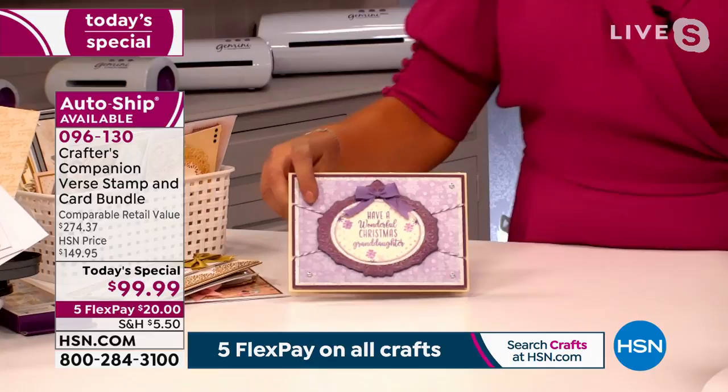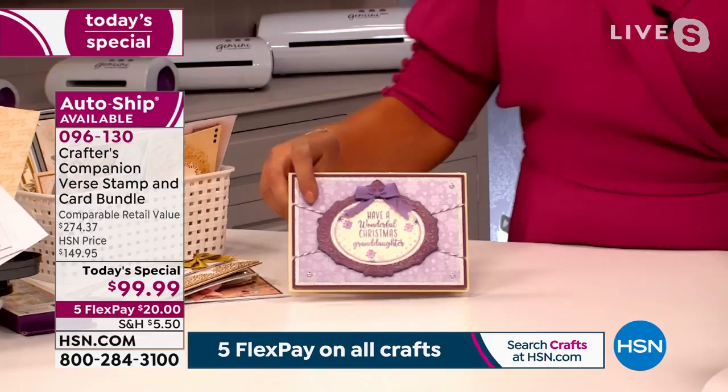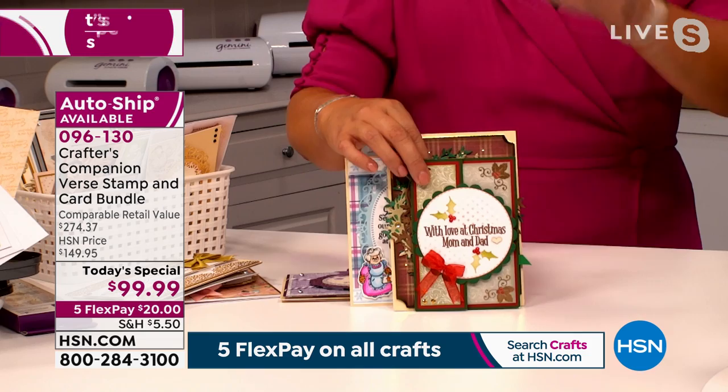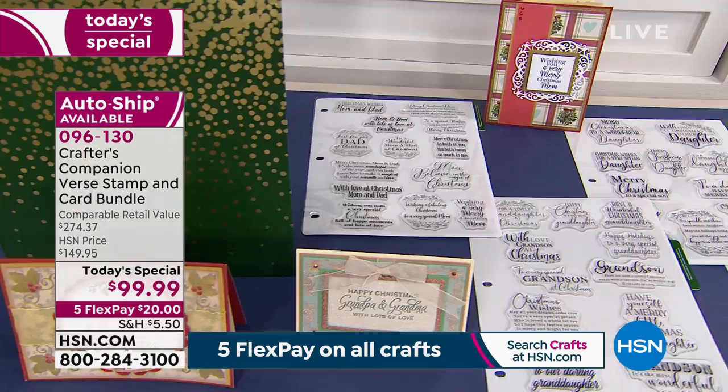Beautiful. Whether it's your granddaughter, Adam, or whether it's your grandma, your brother, your mum and dad, your sister, your friend, your neighbour, your auntie, or whoever it is — I've got the stamp for you. And again, they're all organized on the little binders here, so that no matter who it is, you're going to flick through.